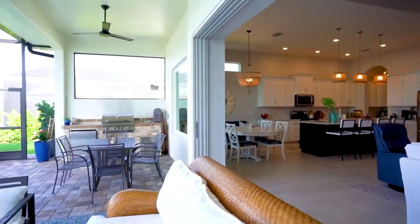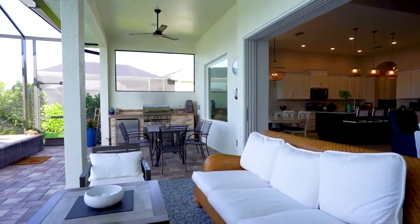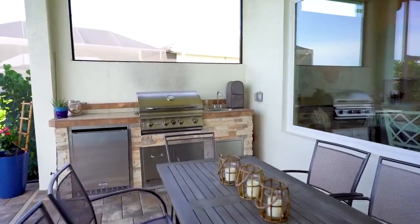You'll enjoy your outdoor kitchen with your pool and spa overlooking the peaceful lake. Naples Reserve is a gated, resort-style community with full amenities.